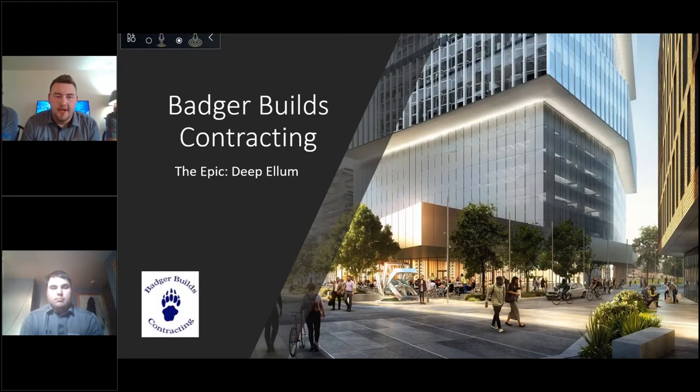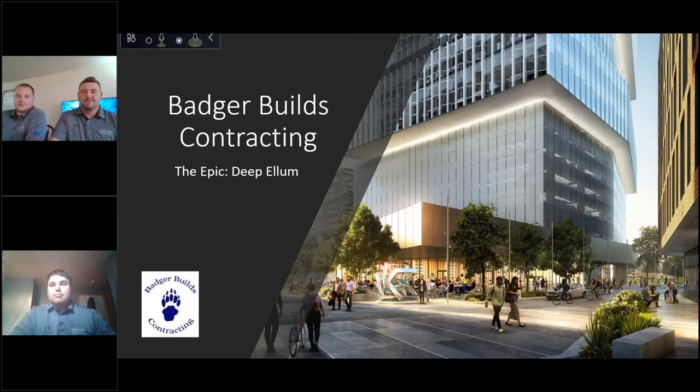We are Badger Builds Contracting representing UW-Stout, and we're going to be presenting the EPIC in Dallas, Texas. My name is Ryan Arts, I'm the Project Executive. I'm Alex Blake, the Project Manager. I'm Bronson Rochelle, I'm the Quality Control Manager.